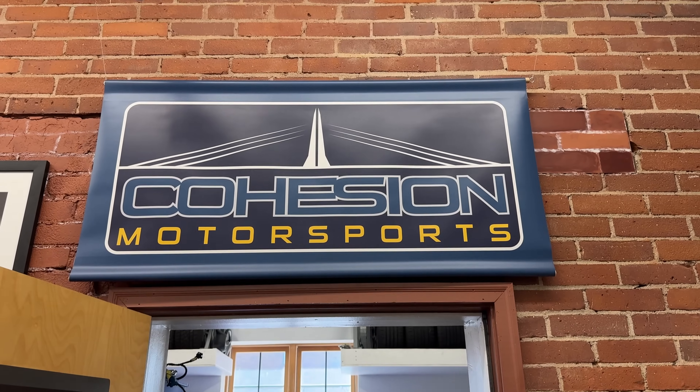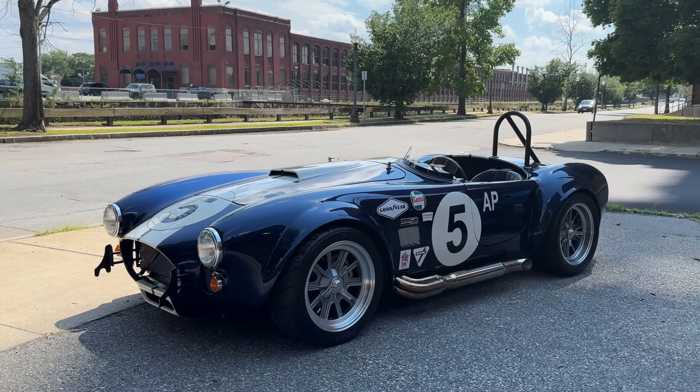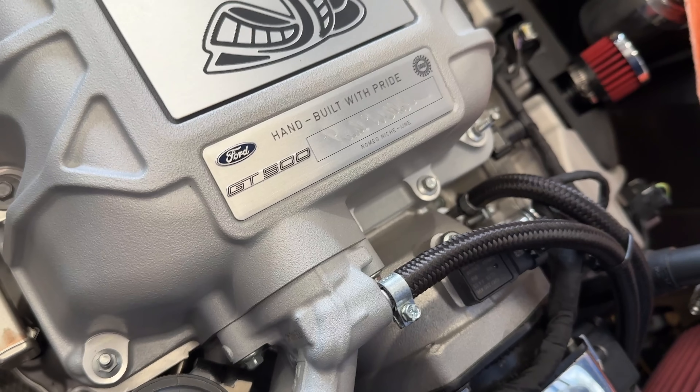Hey guys, Dan here from Factory 5 Racing. I'm joined with Mad Dog here this afternoon. We're at Cohesion Motorsports, tuning the 5.2 Predator GT500 powered Mark IV that we have.